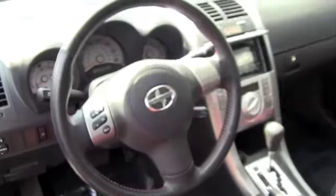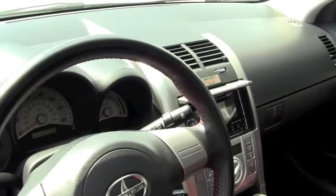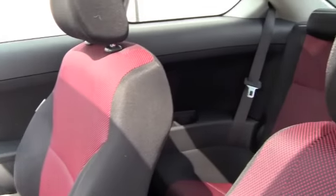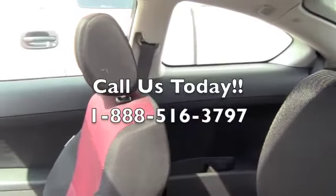Let's check out the inside. All right, this is the inside of the TC. It's extremely nice. You have your CD player. The interior is in exceptional condition. Sunroof — very nice ride.